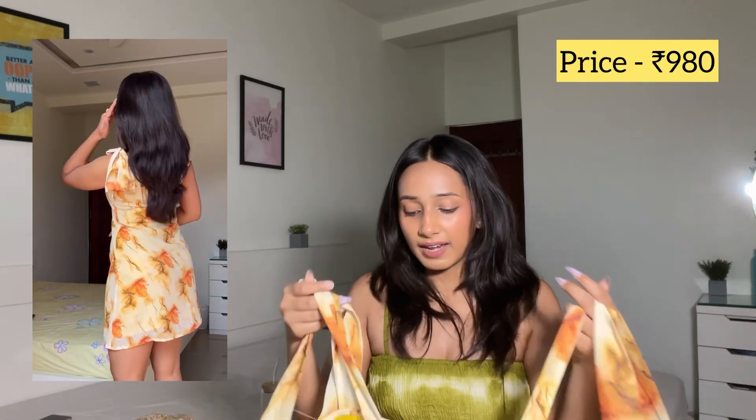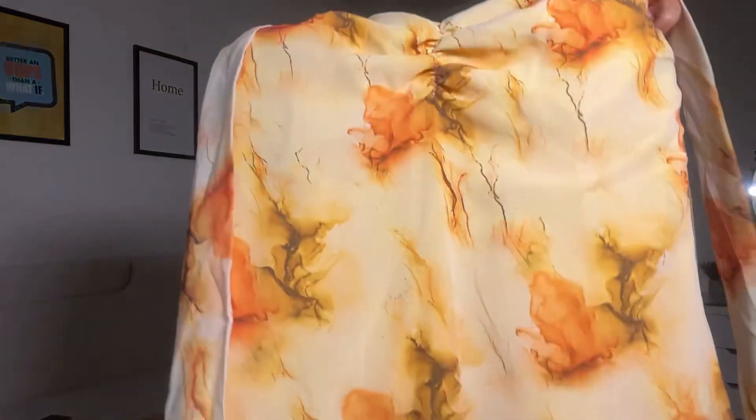Moving on, I have another dress which is again one of my favorites. The material is very soft and comfortable. You have two strings that you tie up on your shoulders like a bow, and I love that you can adjust the neckline yourself. The color looks so pretty and summerish. The length is decent, the shoulders come out beautifully, it's very flowy, and it also has a chain on the side that hugs your body in the right places.